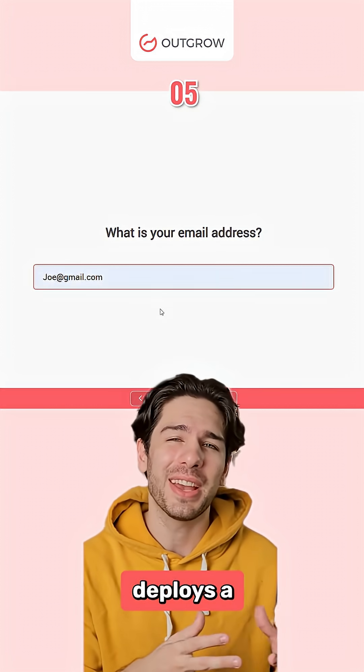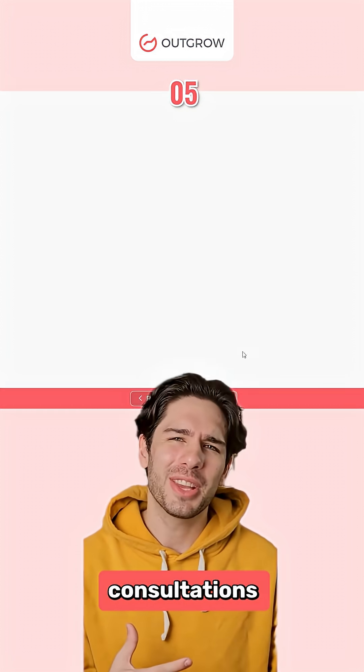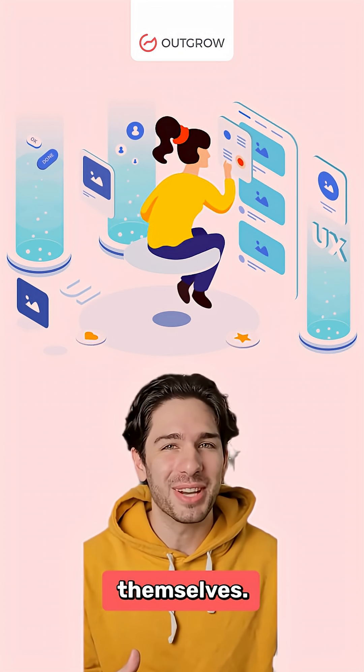In real estate, the GPT deploys a 'What's Your Home Worth?' form that captures seller leads and books consultations. No coding, no manual work — just smart, beautiful, AI-powered experiences that will handle all your marketing themselves.